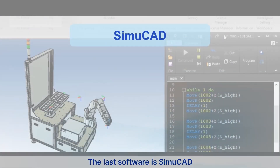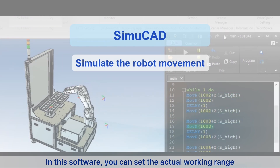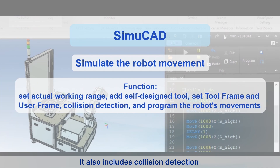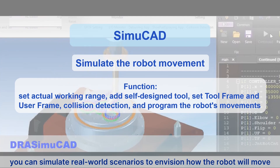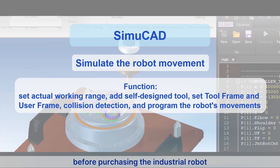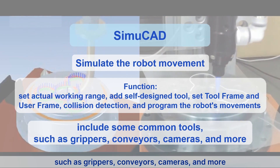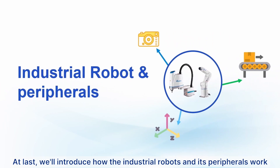The last software is SimACad, primarily a platform for simulating the movement of industrial robots. In this software, you can set the actual working range, add custom-designed tools, and set the tool frame and user frame. It also includes collision detection and allows you to program the robot's movements. Using these features, you can simulate real-world scenarios to envision how the robot will move and how the production line should be planned before purchasing the industrial robot. SimACad also includes common tools such as grippers, conveyors, cameras, and more, making the simulation process easier.